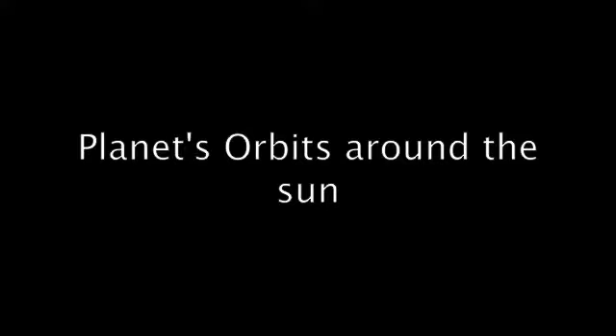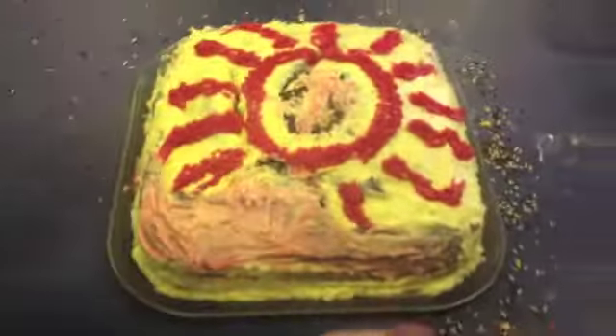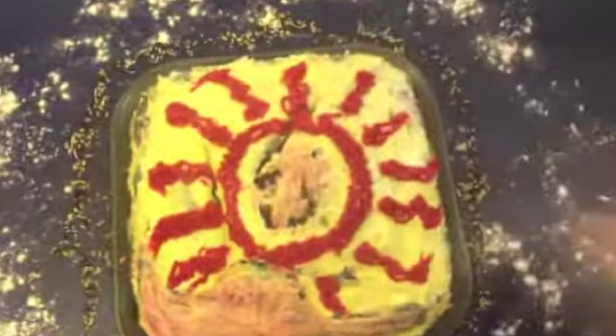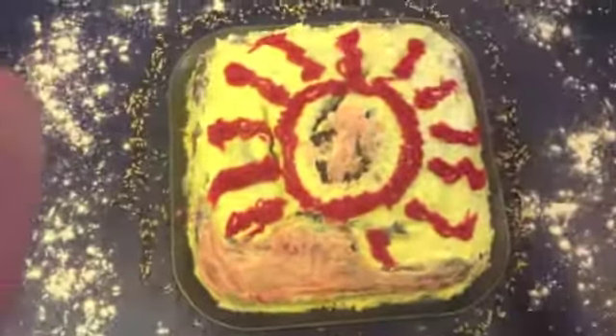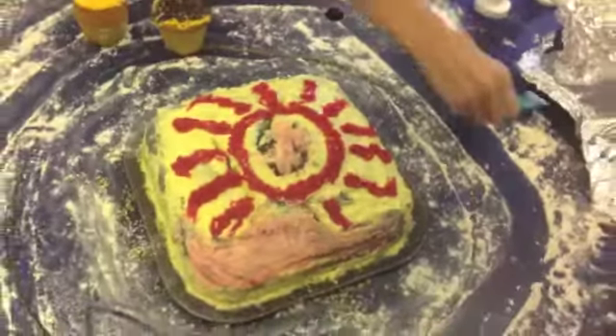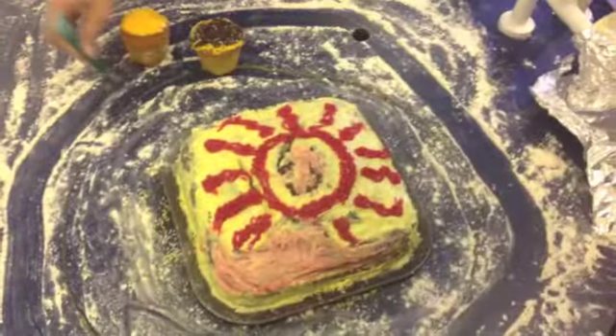Within the inner part of the solar system nearest to the sun, the temperature was 2000 Kelvin, and the outer part of the solar system was 50 Kelvin. Therefore, in the inner part of the solar system, the materials were solid and had high melting points, while the outer part had materials that included water and methane. This causes the inner solar system to consist of terrestrial planets and the outer solar system to consist of gaseous planets.